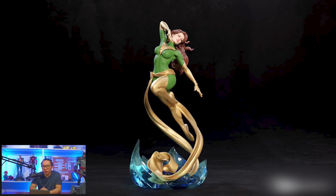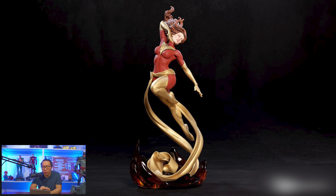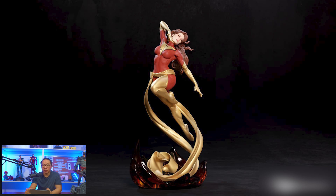Next, we have another pre-order open for this Dark Phoenix Jean Grey. It comes with two versions to choose from — the green and the red one. The base also changes between the different versions. Personally, I kind of like the green version more with the blue base.